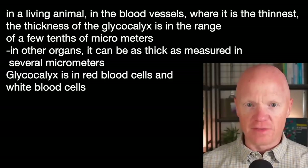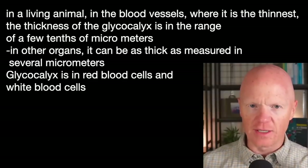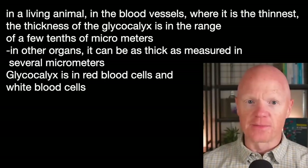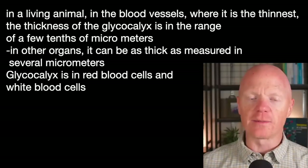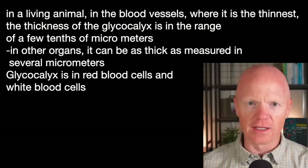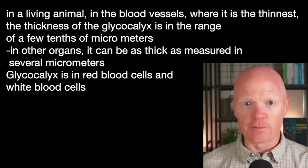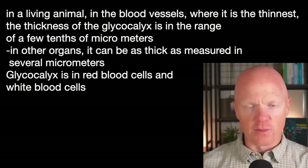On endothelial cells in vivo — within the living organism — estimates of how thick the glycocalyx is range from just a few tenths of micrometers up to several micrometers in larger structures like arteries. So there's quite a size difference depending on whether it's in large arteries or at the level of individual cells. But it's everywhere: red blood cells have it, immune cells and white blood cells have it, and it is typically always a very small layer.